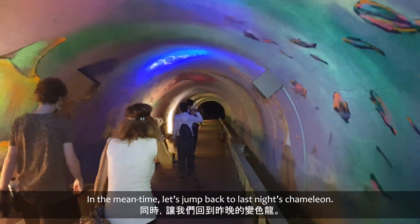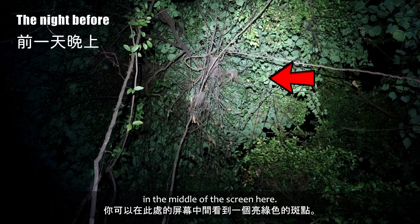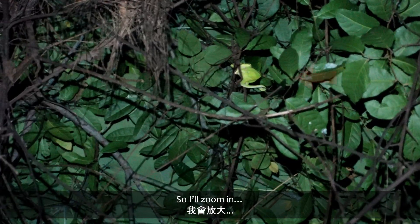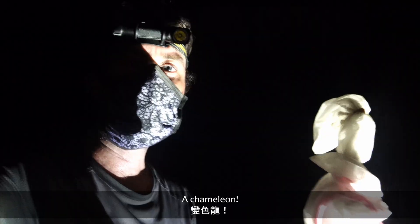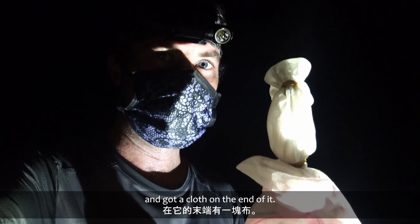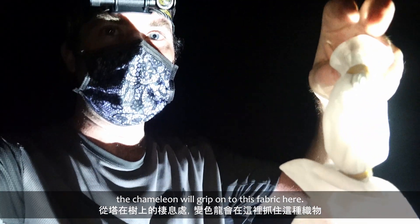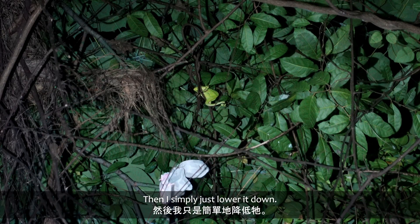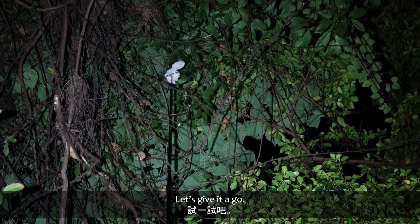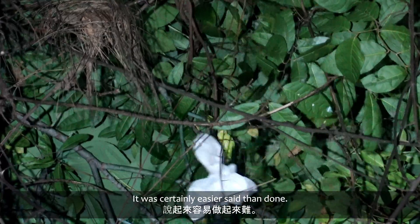In the meantime, let's jump back to last night's chameleon. You can just see a bright green blob in the middle of the screen here — so I'll zoom in. A chameleon. I've got this big pole here with a cloth on the end of it, and from its perch in the tree, the chameleon will grip onto this fabric. Then I simply just lower it down. Easy peasy, I hope. Let's give it a go. It was certainly easier said than done, but we got there eventually.